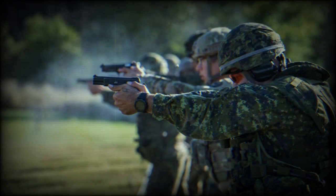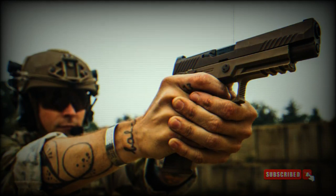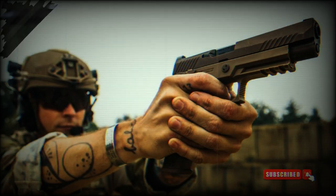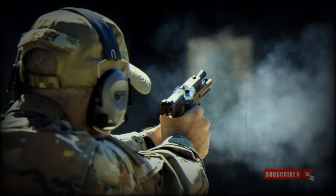The sight radius measures 5.8 inches, contributing to enhanced sight alignment and improved accuracy. A longer sight radius aids in target acquisition and significantly influences shooting performance. The pistol features an M1913 rail, commonly known as an accessory rail, enabling effortless attachment of lights, lasers, or other accessories.